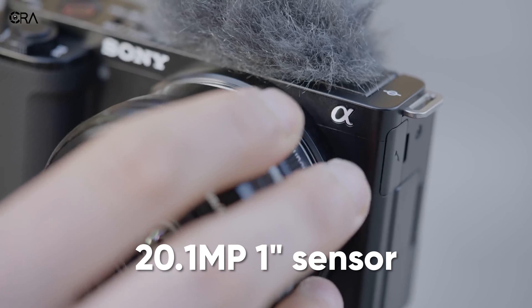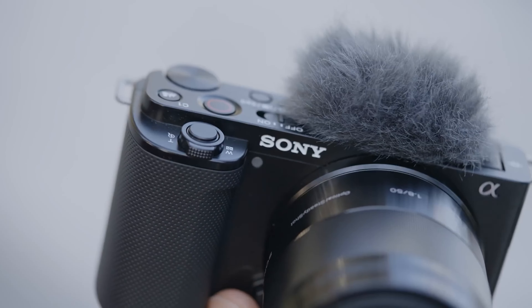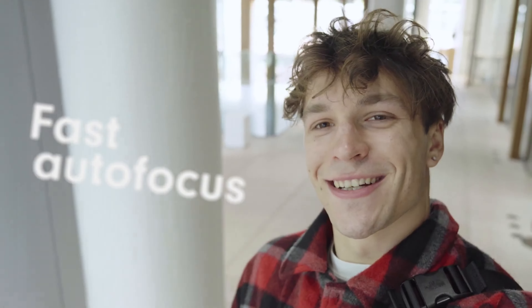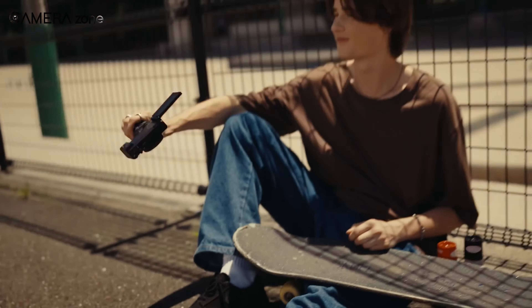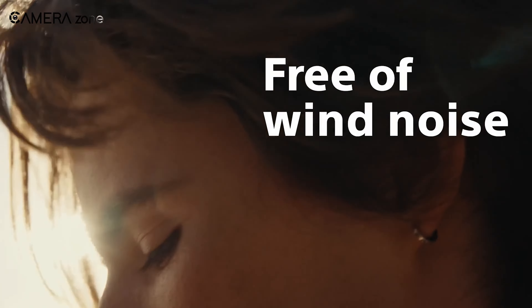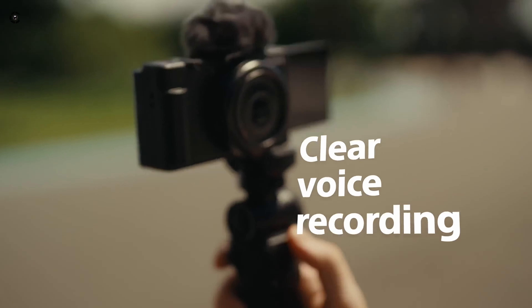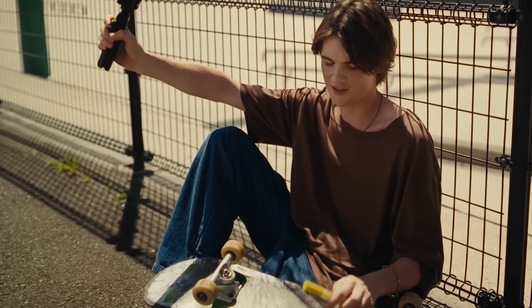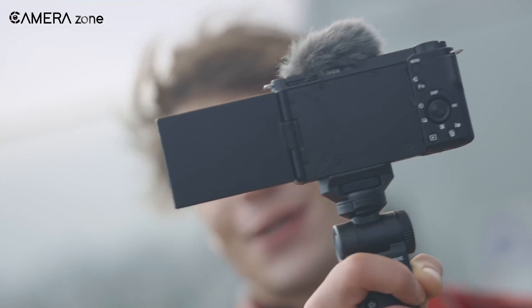The Sony ZV-1F is a camera designed specifically for vlogging, offering a range of features that simplify the process of creating high-quality video content. It has a 20.1-megapixel 1-inch sensor, a bright f1.8-2.8 lens, and advanced autofocus capabilities that ensure the subject is always in focus. Its directional three-capsule microphone delivers clear audio even in noisy environments.